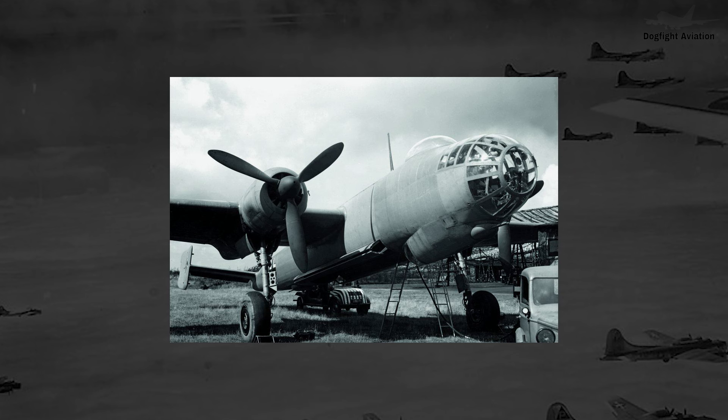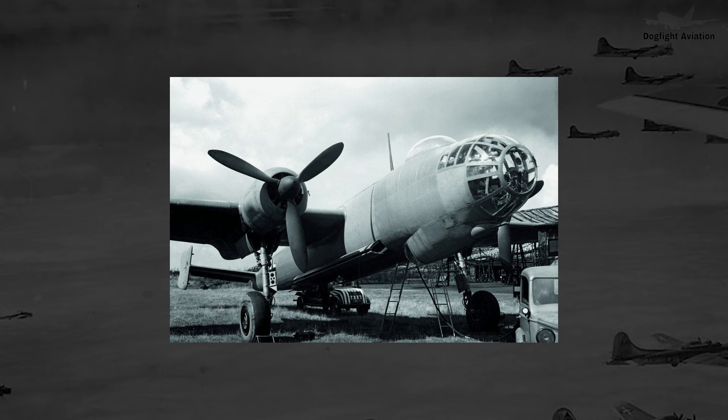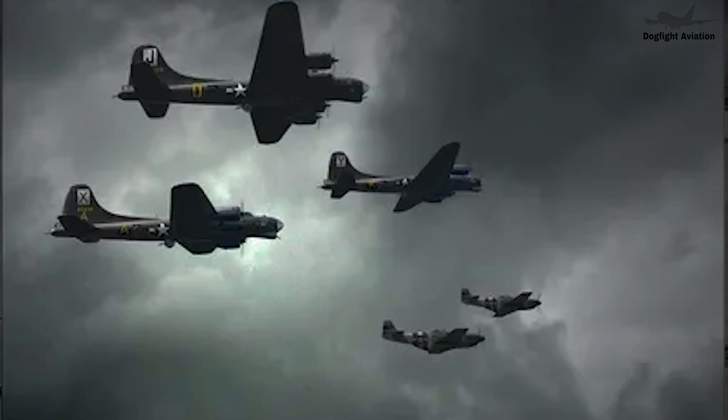However, the main problem with many Schnell bomber projects was that advances in aviation technology quickly meant that what was once a high speed bomber became just an average speed bomber within a few years. A good example of this is the Junkers Ju-88. When it first flew in late 1936, it could reach speeds of over 360 miles per hour, which was very fast for a bomber at that time. However, by 1936, fighter planes were achieving speeds of around 300 miles per hour, and within just a few years, fighters were able to far exceed that, making the true blue Schnell bomber concept of a high-speed, defenseless bomber difficult to maintain.